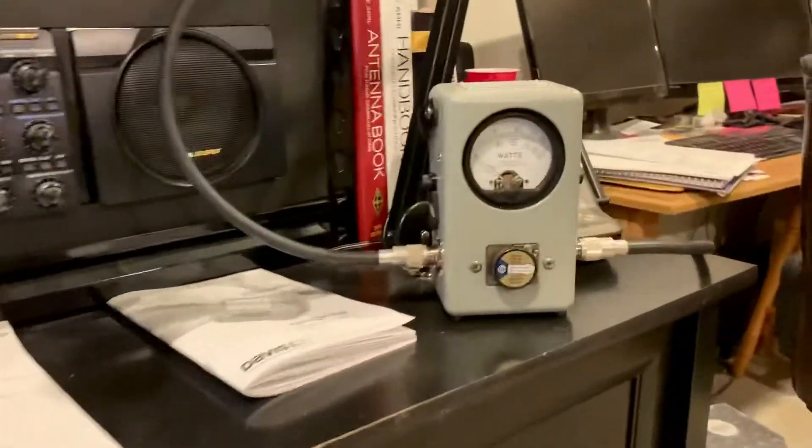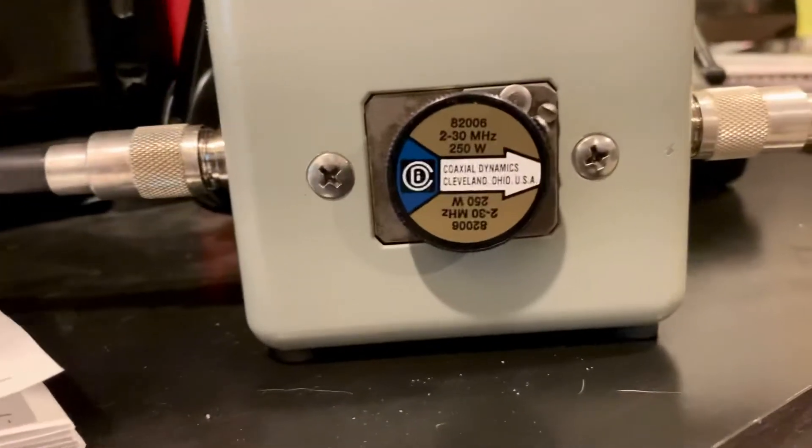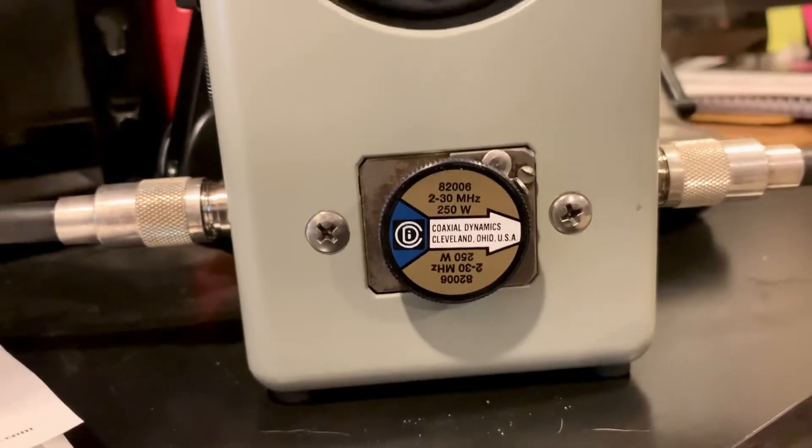Got a new slug — a used Bird I picked up. It's a brand new Coaxial Dynamics 2 through 30 megahertz, 250 watt.